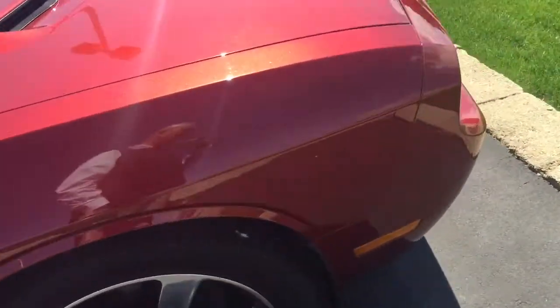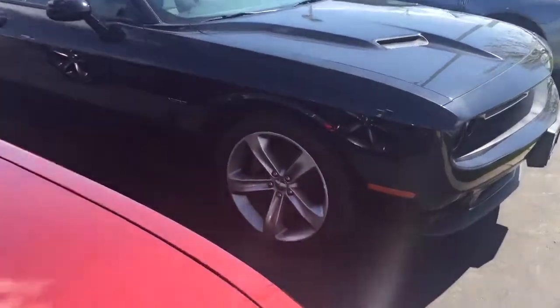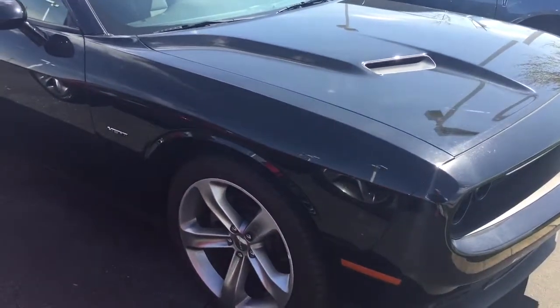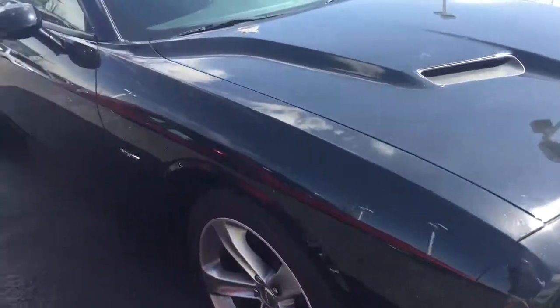You can see next to it we've got the black one — that's also a Hemi, a 2015, and it's an automatic transmission.